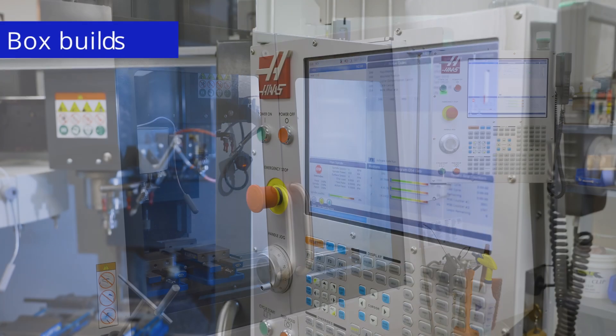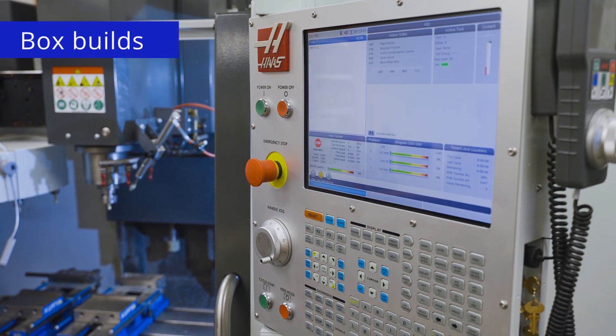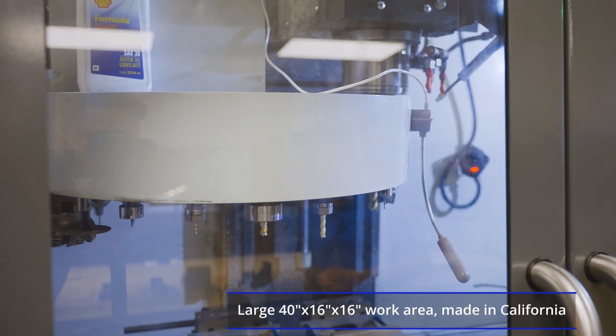In the machine shop, we added a 3-axis mill for box builds and prototypes, as well as fixtures and jigs for manufacturing.